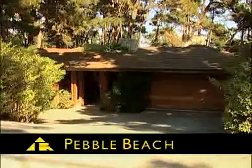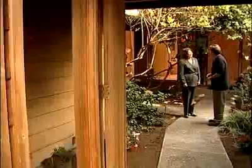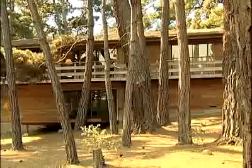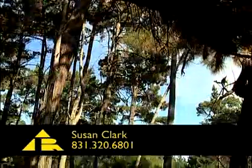Susan Clark welcomes you to Pebble Beach and this comfortable home on Costato Road atop Huckleberry Hill. This is a really nice home in Pebble Beach — tell me about it. Well, it's a wonderful area here, the Upper Forest area. We're just off the 17-mile drive, about a stone's throw from Huckleberry Hill. It's just a few minutes away from the Highway 1 gate, so it's very quick access to the freeway, and yet you feel like you're in the forest.